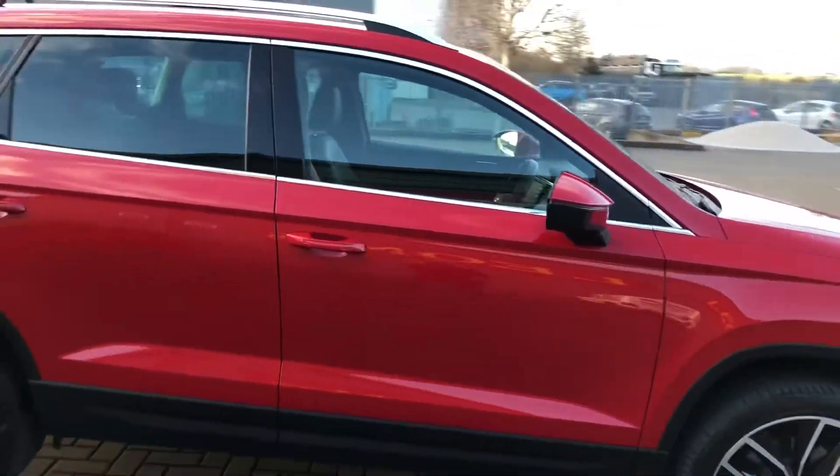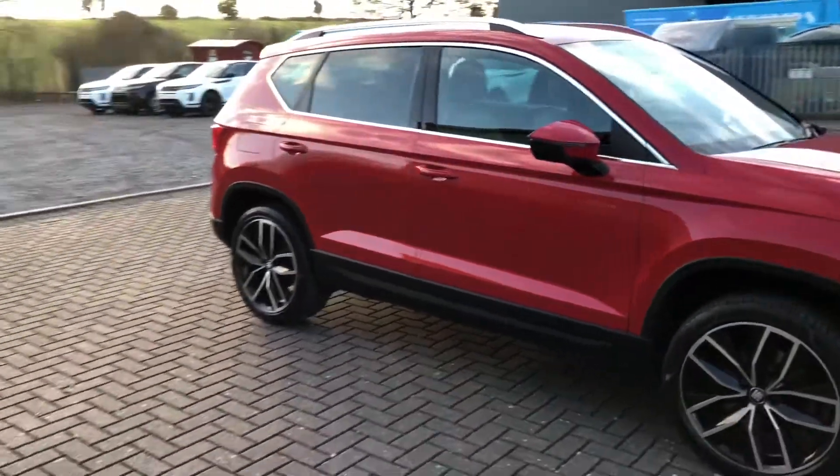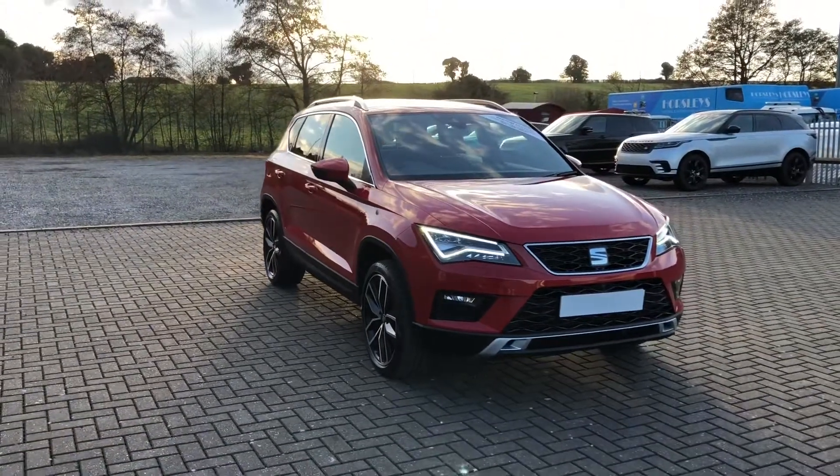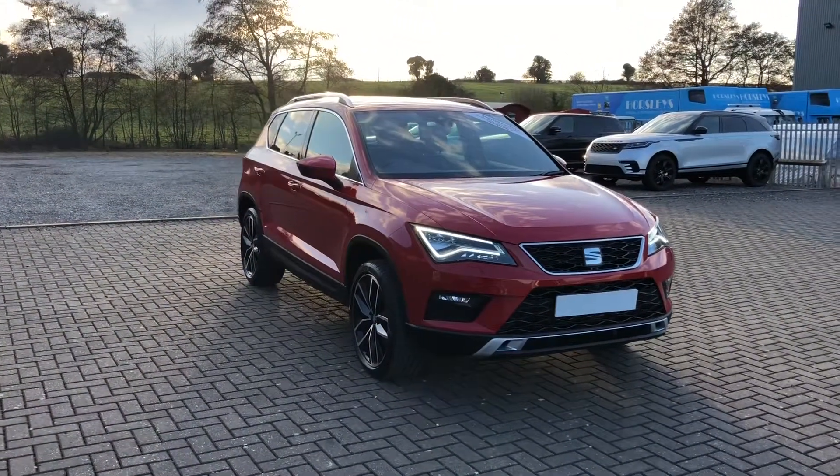So that was the SEAT Ateca Excellence Luxe, now available at Stafford Motor Match. If you'd like to inquire about this vehicle then give us a call on 01785 218 297.